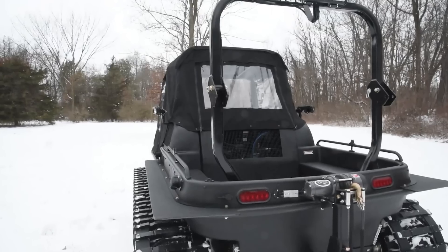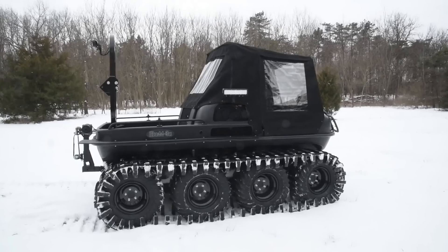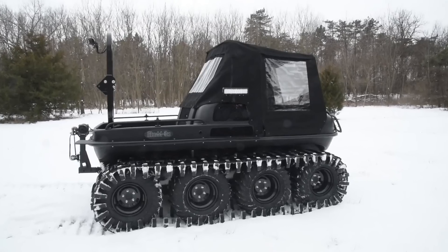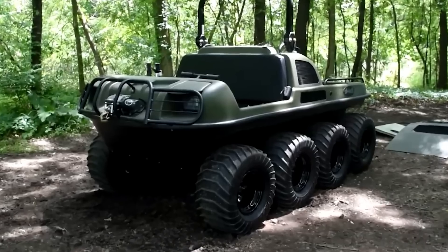Clients also have the option to select an alternate engine based on how they expect to use the ATV. The cost of this versatile off-road vehicle starts at $34,000, which is undoubtedly a great price.